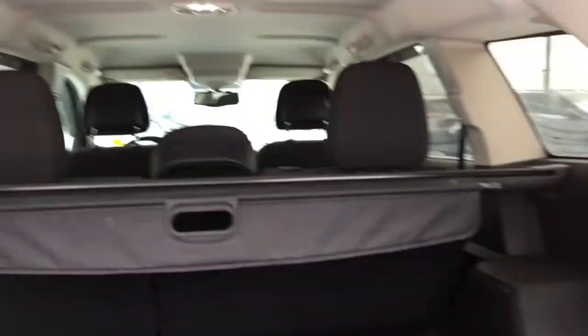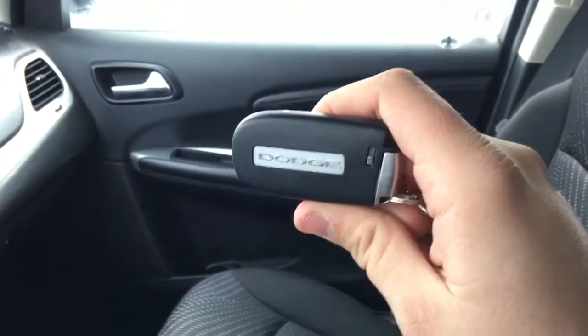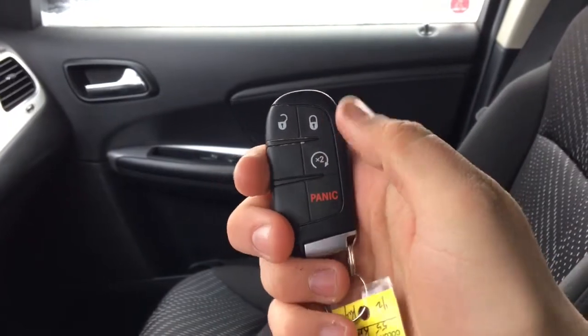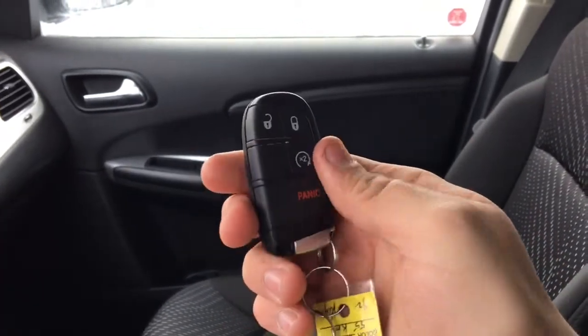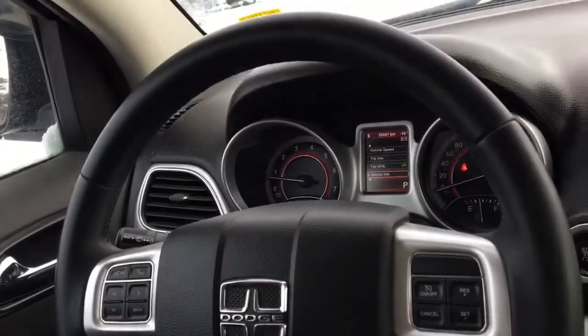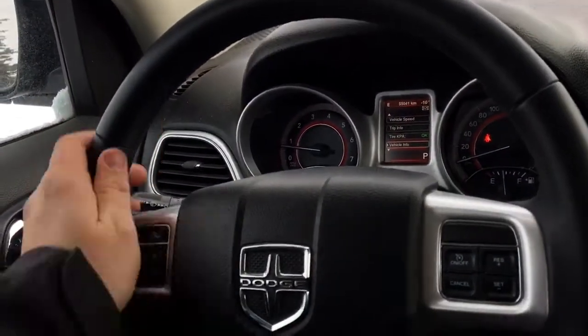This does have a proximity key fob that fits nicely in your pocket. There is an unlock button, a lock button, and a panic button. It also has remote start — press that twice, the doors will lock and then the Dodge Journey will start right up for you. Push-button start too.